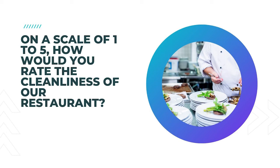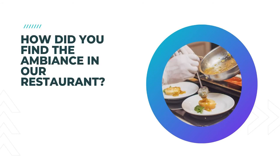My dear old mom would always go straight to the ladies in a restaurant to check out the cleanliness, and if the loo didn't pass muster, then we weren't eating there. 29. How did you find the ambience in our restaurant? This is a great question to find how the total customer experience has been. You will often find a few hidden gems replied to this open-ended question.